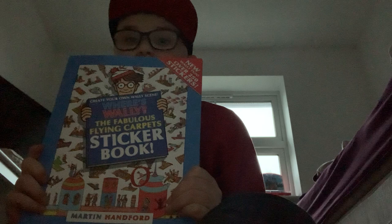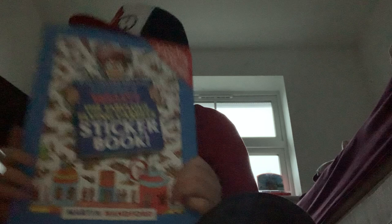One more book is missing — it's Where's Wally: The Great Picture Hunt. I do have it in the bookcase. This sticker book is from the Solid Gold Collection, and this is my favorite collection. You can feel it and it's shiny! Thanks for watching guys, subscribe for more, and bye bye!